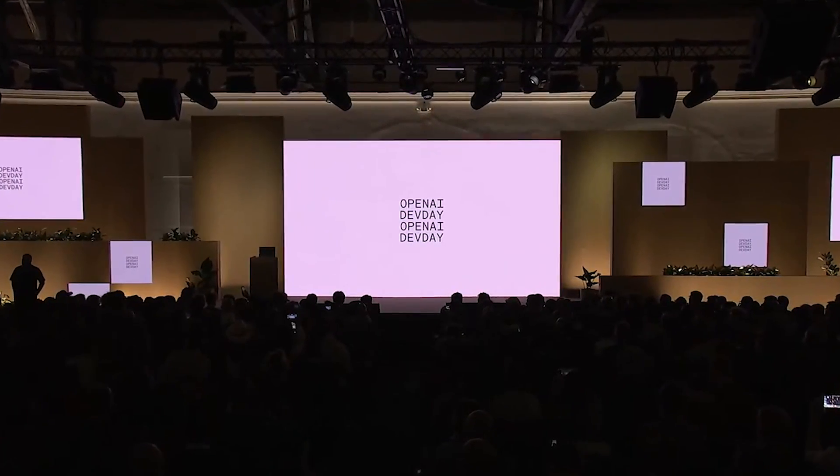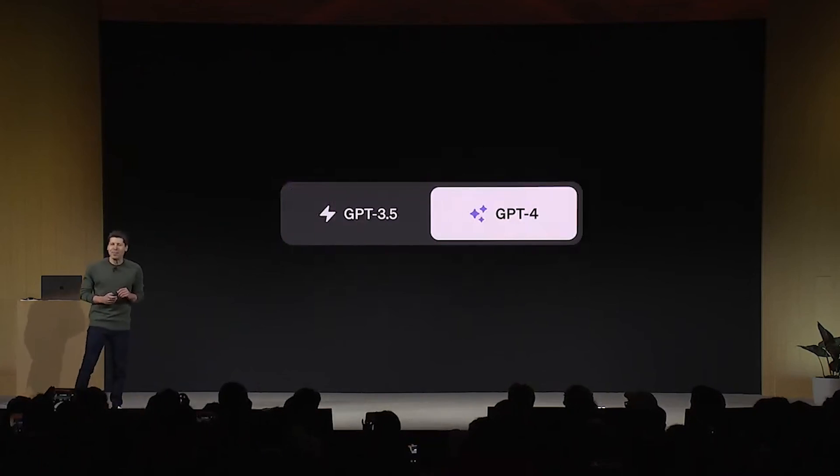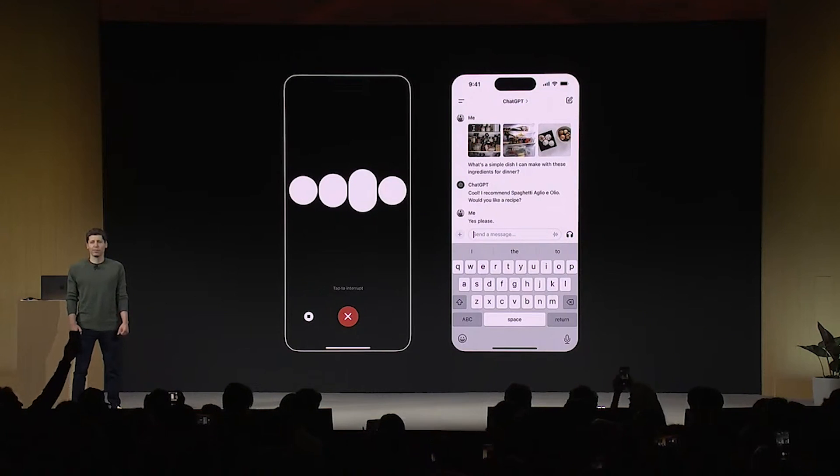OpenAI just had their first ChatGPT Keynote, and there are some interesting things on the way. Although the conference was developer-oriented, several key important updates were also rolled out to the ChatGPT app, and certainly some that might make you consider spending on their Plus subscription.